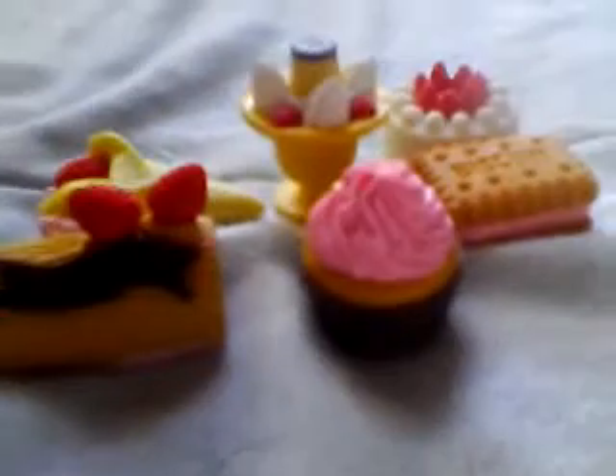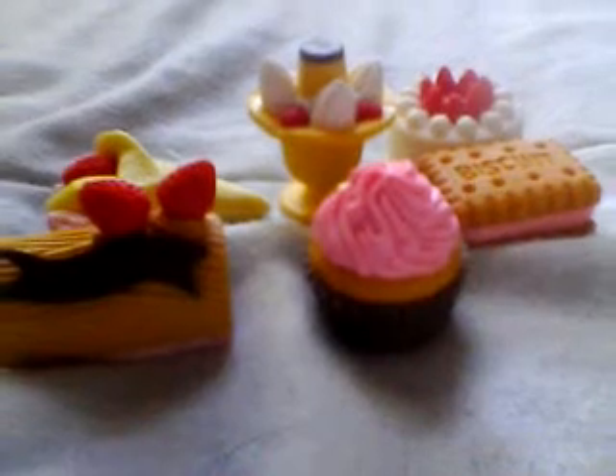They're so adorable! But yeah, that's what I got and that's my package. That's gonna go with the rest of my eraser collection. Thanks for watching. Please subscribe, comment, rate, and request. Bye!